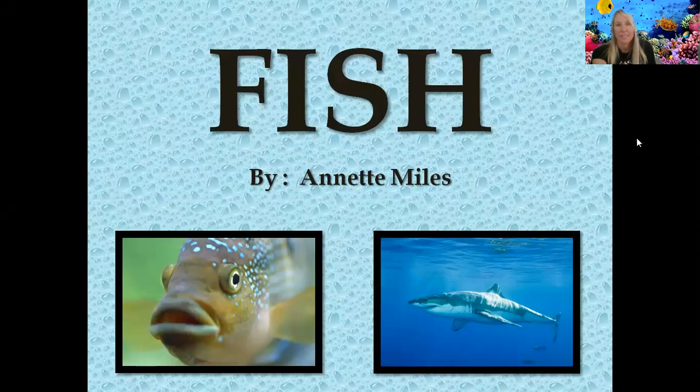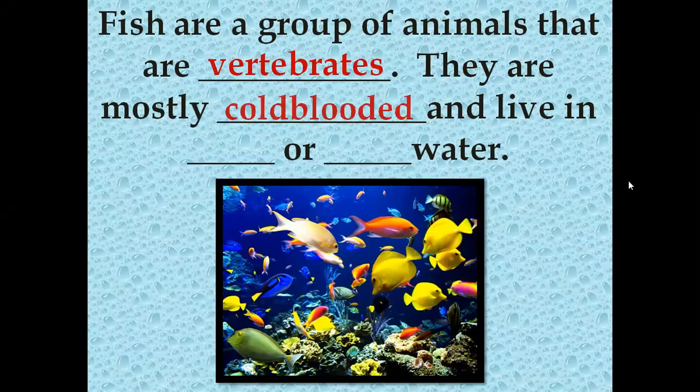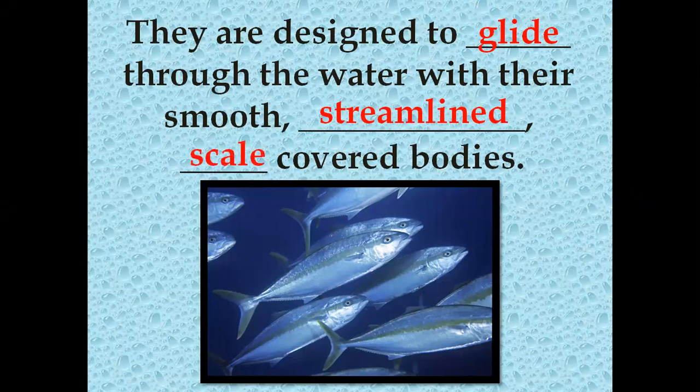Fish are a group of animals that are vertebrates, and we know that vertebrates have backbones. They're mostly cold-blooded and they live in fresh or salt water — you can see a lot of the pretty colored fish are living in salt water. They're designed to glide through the water with their smooth, streamlined, scale-covered bodies.